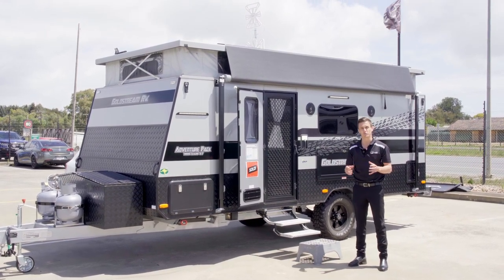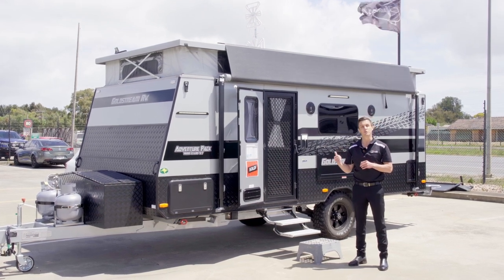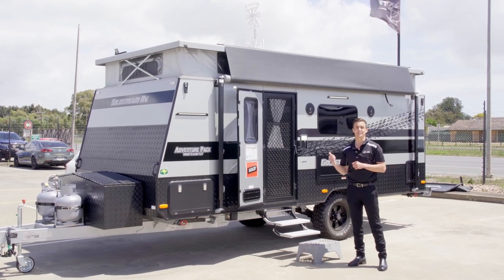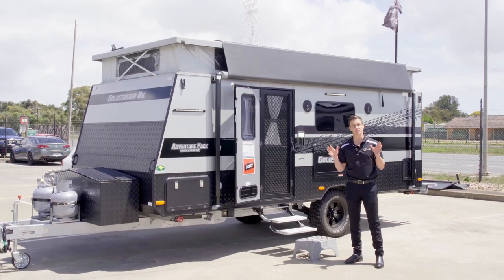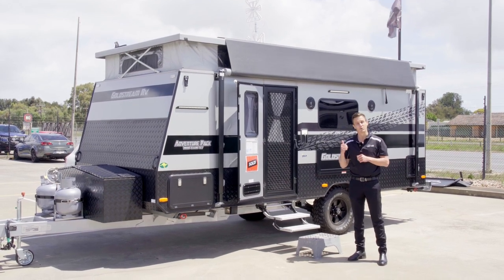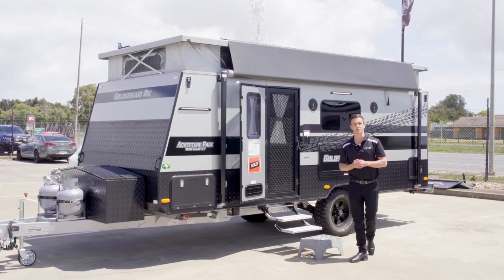It has a shower and toilet, it has a double bunk, and it has a big bed at the front. If you've been following our Instagram and social media, I personally had one of these — towing it with Cassie's Jeep. We've done some amazing trips around the South Australian coastline with this, not this exact caravan but this exact layout. Come inside and I'll show you why I love this little van.